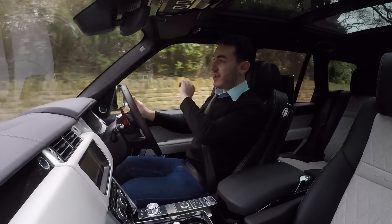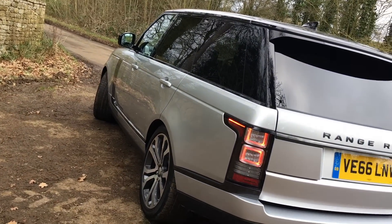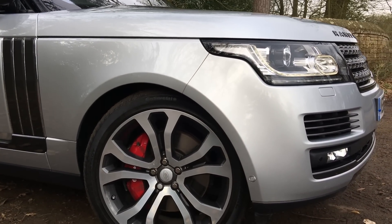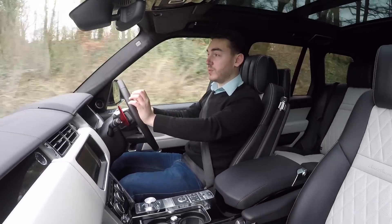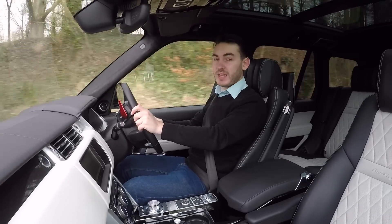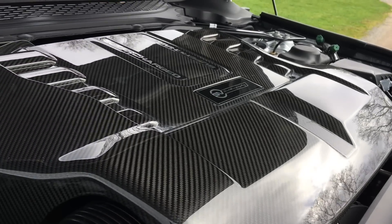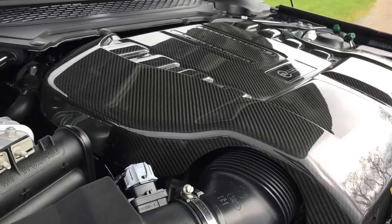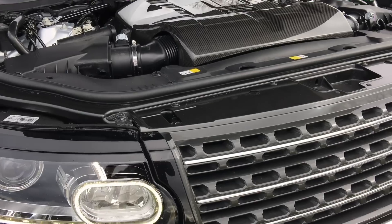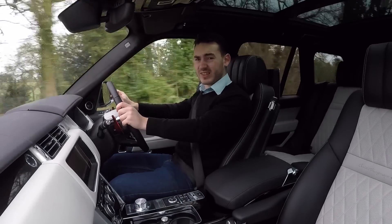And that is exactly what this is. This is Range Rover's latest and greatest: the SV Autobiography Dynamic. Whilst its name might not slip off the tongue, it's a very simple principle — you take the very best Range Rover money can buy and make it even better, with ingredients such as a supercharged 5-litre V8 engine producing 542 brake horsepower.